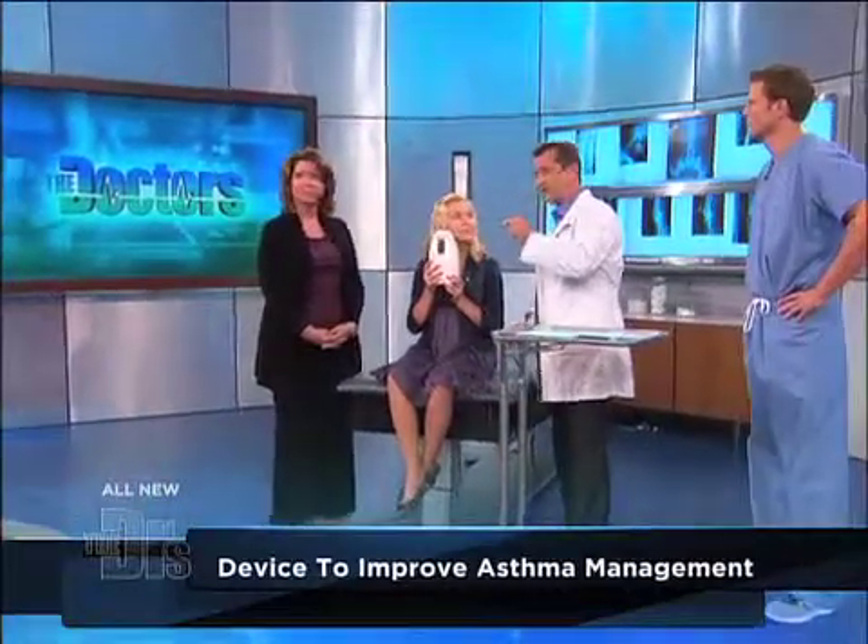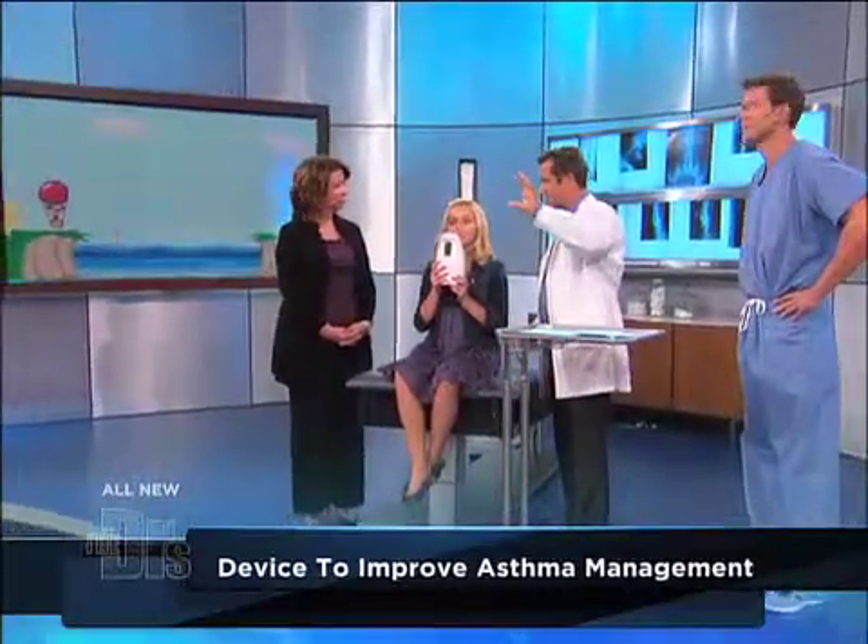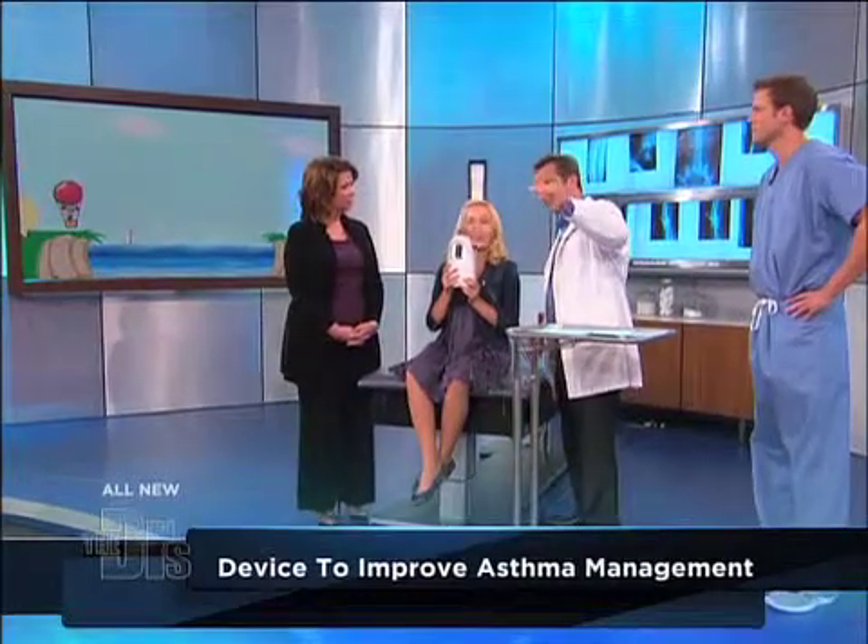It can also help manage asthma — to know if you need more medication or less medication. It basically takes a lot of the guesswork out of diagnosing asthma. So, you want to try it? Sure. It's kind of like a video game, which is pretty cool. I'm sure you're going to love it. So what you do, you're going to put it up to your mouth and breathe in first. Then, as you're going to see on the screen, a little balloon will come across and you're going to want to blow, keeping the balloon not too high and not too low. Are you ready?